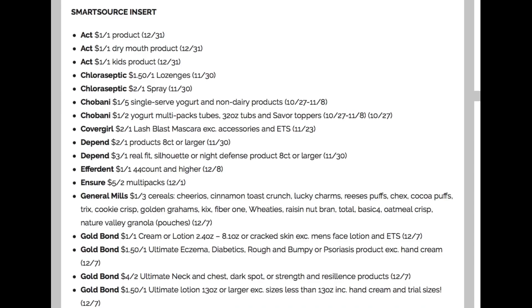The first insert we're going to tackle is the SmartSource insert. We're getting some ACT coupons — dollar off, including dollar off on kids. Chloroseptic too, so with winter around the corner, deals like cough and cold sprays, cough drops, soup — all that kind of stuff — we're going to be seeing those deals. If you need those items, go through your medicine cabinet, see what's expired, get rid of it, and make a list of what you need new for this year so you're not running out in the snow or crazy weather. Chobani, we have a couple of coupons there. Covergirl, we're getting a $2 off one on the Lash Blast. A couple of Depends coupons there. Efferdent, we have a dollar off — I believe that's 14 count actually — and a higher coupon.